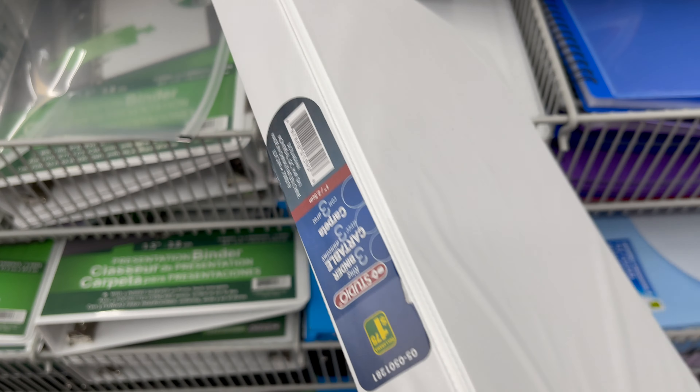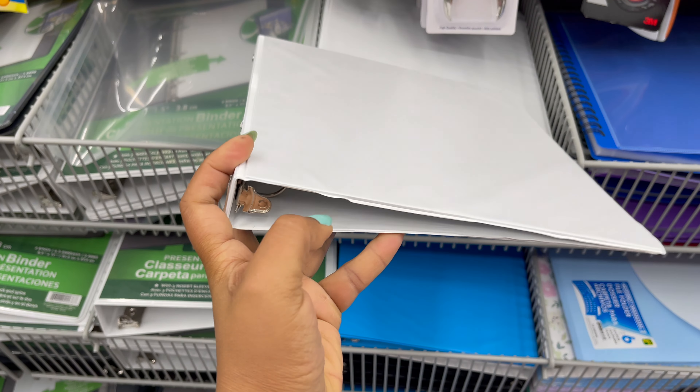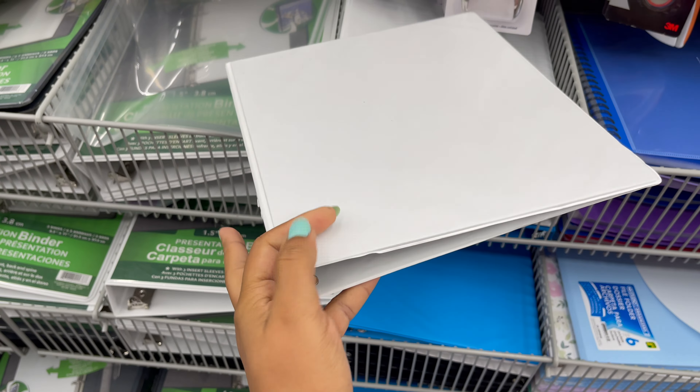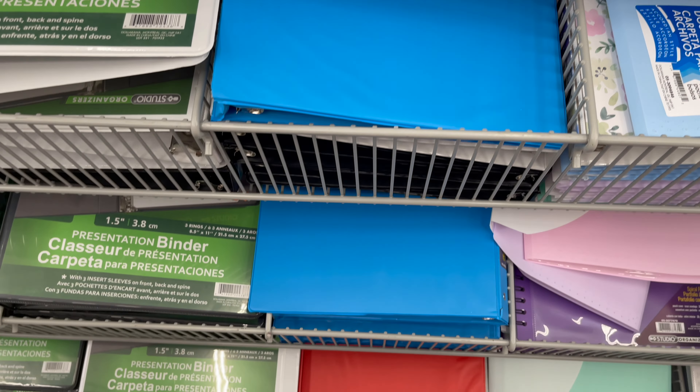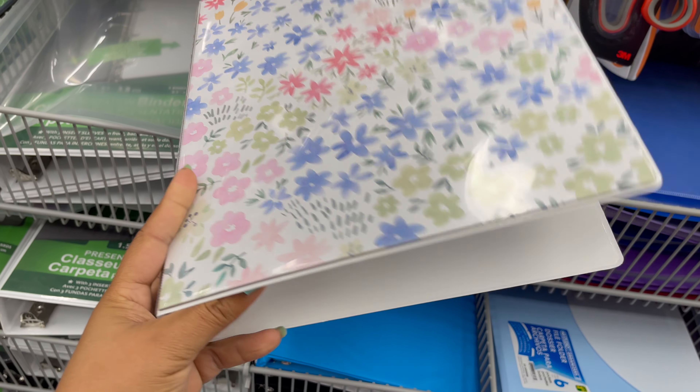Dollarama has all types of binders. One-inch binders start from one dollar and seventy-five cents, and they also have two-inch and three-inch binders. These all come in different styles, colors, and prints, starting from one dollar to five dollars.